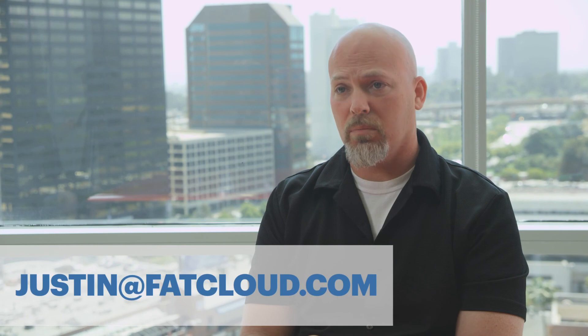All the capabilities I have mentioned are covered in more detail on our website, and if you have any questions please feel free to reach out to me directly at justin.fatcloud.com.